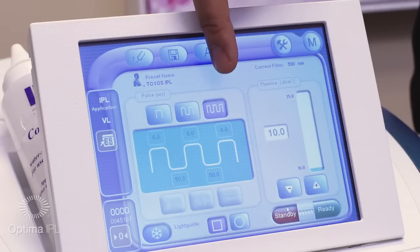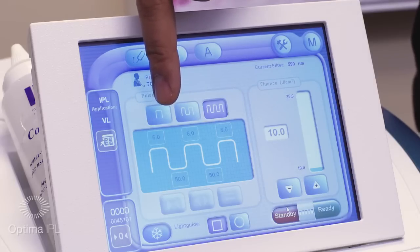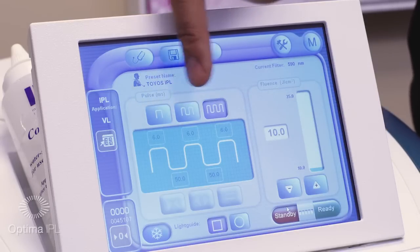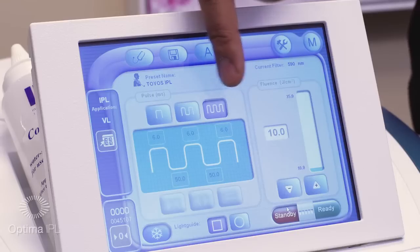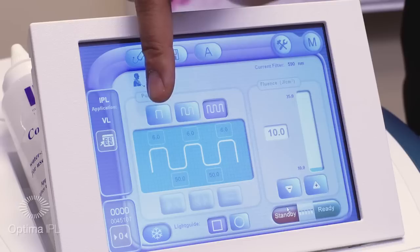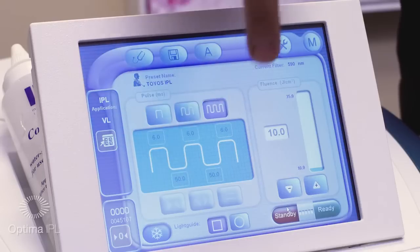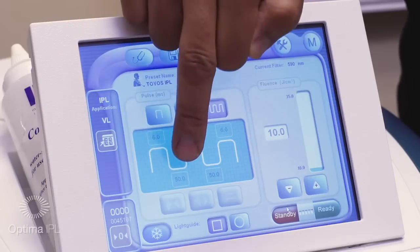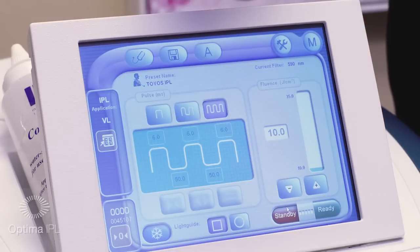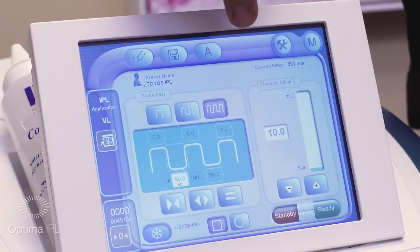We're going to take full advantage of the Optimum IPL, using triple pulses with energy on and off — 6 milliseconds on with 50 milliseconds off. For darker and darker skin colors, this is where the Optimum IPL really excels, where you're not just limited to one skin type. For skin type 4 or 5, I'll start lengthening the thermal relaxation time — going from 50 and increasing it for somebody with darker skin.